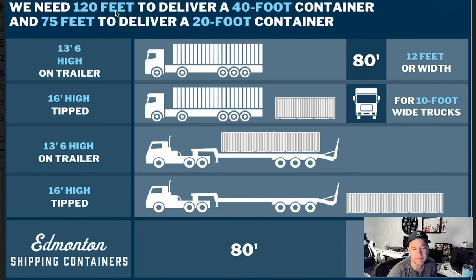That's because we use tilt deck flatbed trucks. A truck like this will approach the house or delivery area with the container on the back. He'll back up, this will lift up, and the container goes rolling off the back. So that means he needs pretty much double the length to be able to load it off the back.